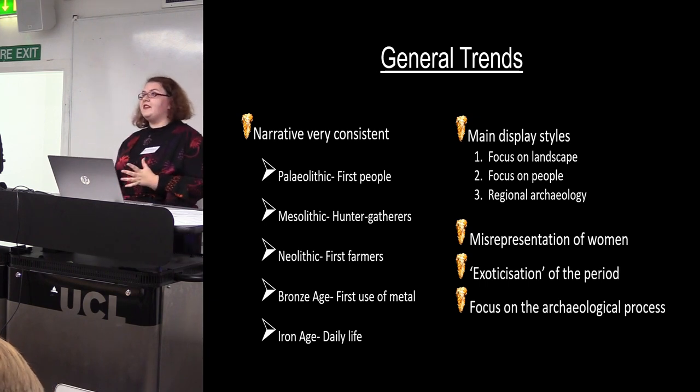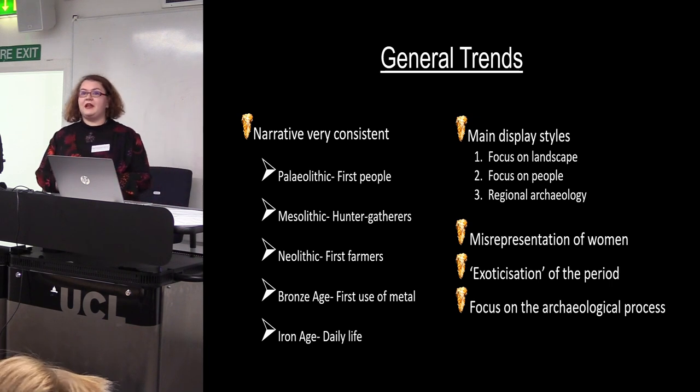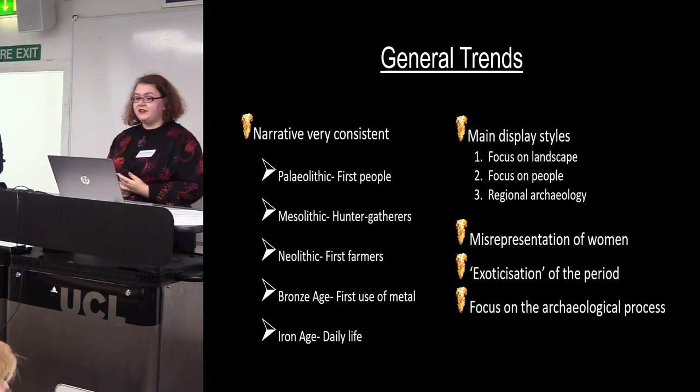And often when the process of archaeology is put on display, it's always alongside prehistory displays.